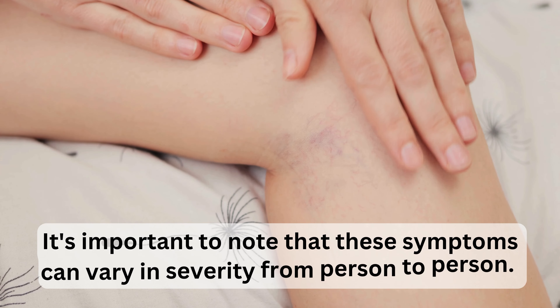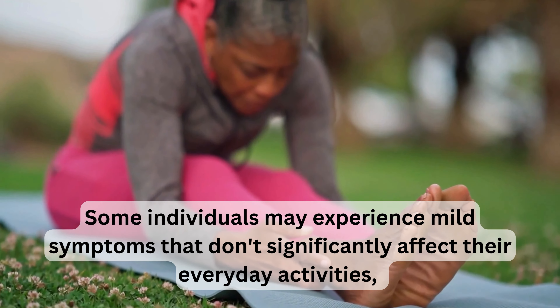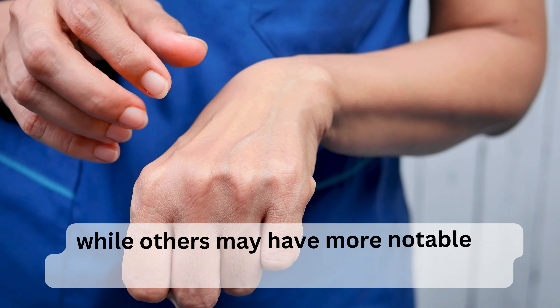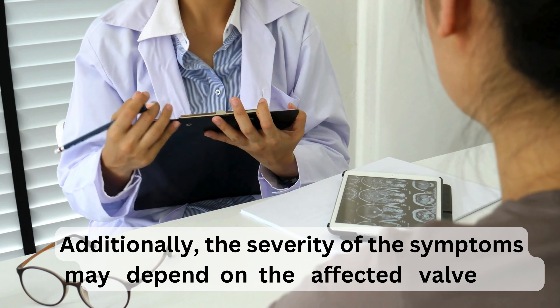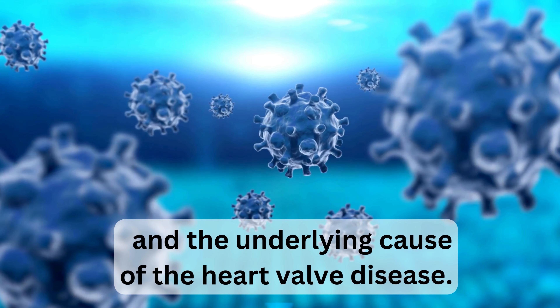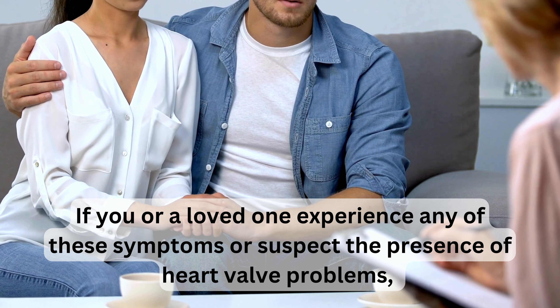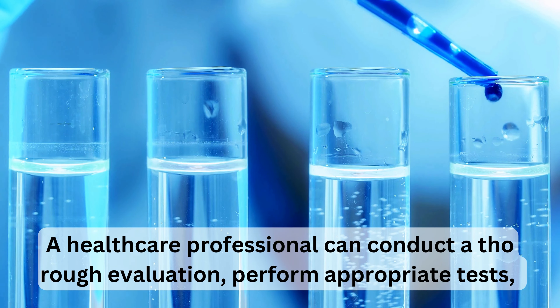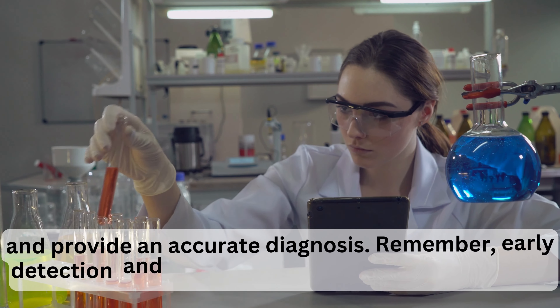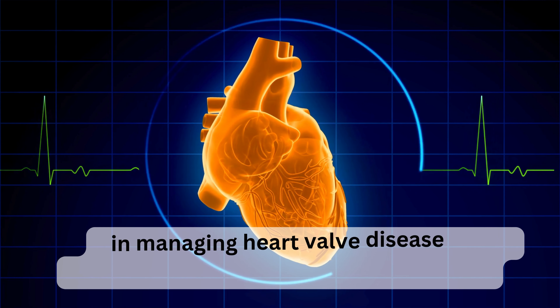It's important to note that these symptoms can vary in severity from person to person. Some individuals may experience mild symptoms that don't significantly affect their everyday activities, while others may have more notable symptoms that impact their quality of life. The severity may also depend on the affected valve and the underlying cause. If you or a loved one experience any of these symptoms, seek medical attention promptly, as early detection and intervention play a critical role in managing heart valve disease effectively.